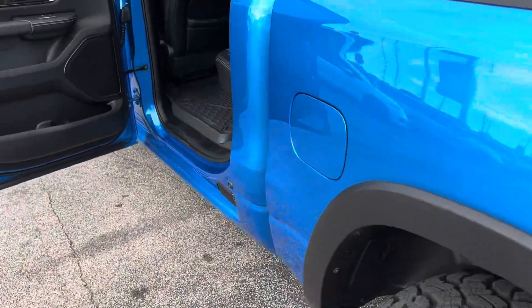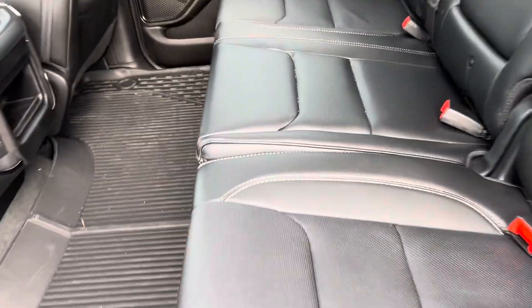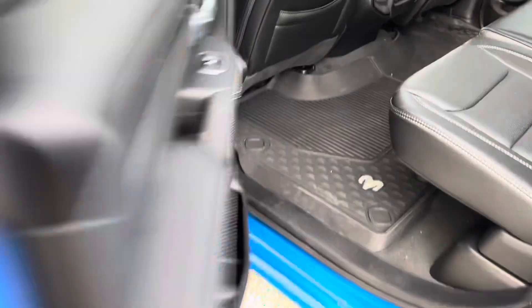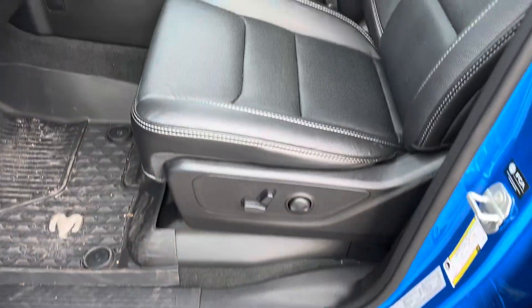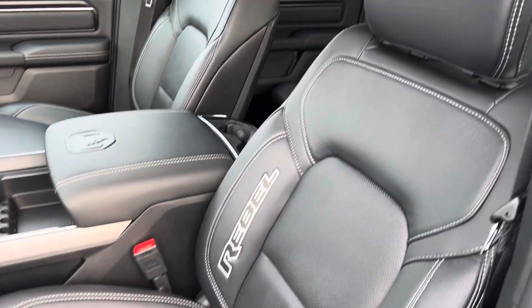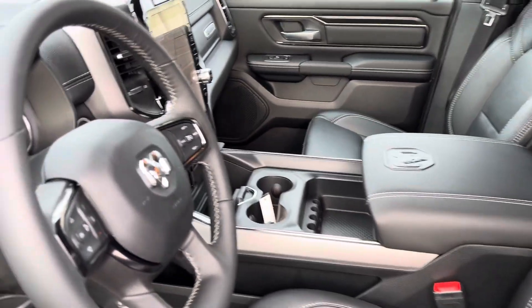Let's get a shot of that interior. She's wrapped in leather. All-weather mats. Power windows, power locks, power mirrors, power seats. We have that custom Rebel stitching here. Nice center console with plenty of storage space. We'll take a step inside.